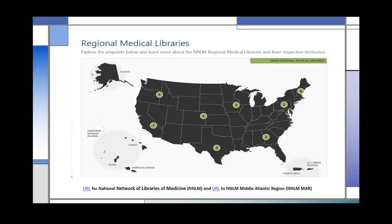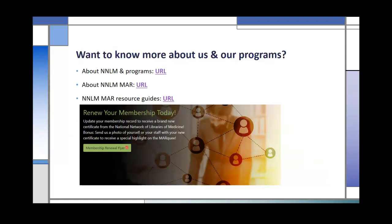Our membership is free, and we also provide in-person and online trainings. If you want to know more about us and our programs, I have links here for NNLM in general, NNLM-MAR, and some of the resource guides we produce. I'd also like to ask you, if you haven't done so, to review and update your membership organization information. If you aren't a member, I hope you'll consider becoming one. Certificates will be sent out after your membership is updated.